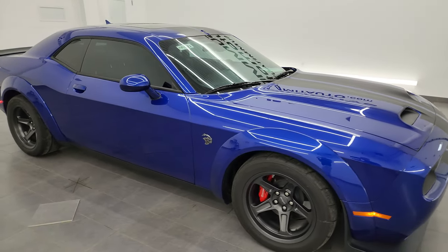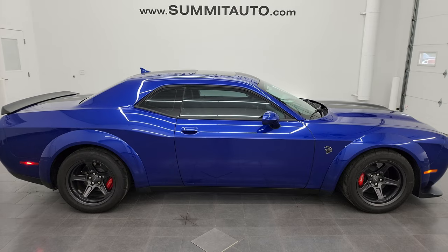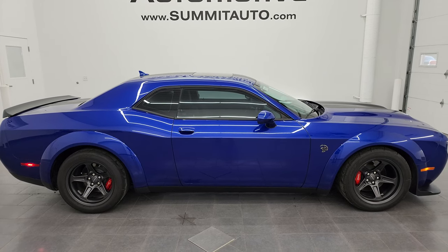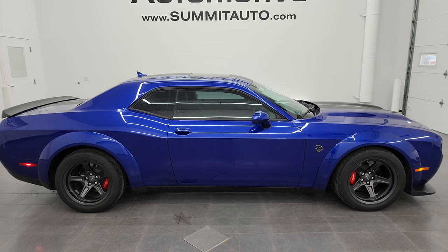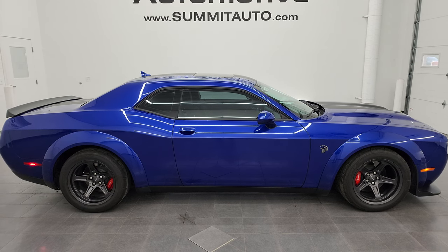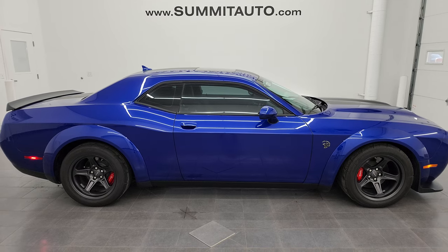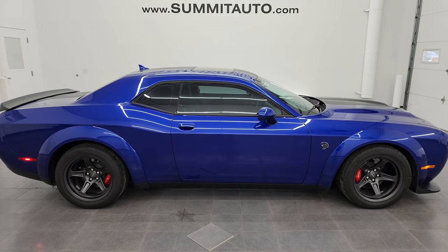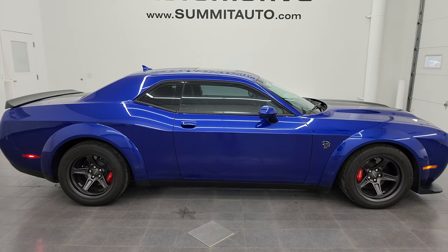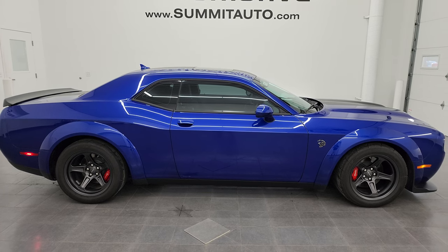Whoever's going to get it is going to absolutely love it - it's the right color, the right options, the right condition, and just a really nice car. To see more pictures of this car or our other 550 new and used cars, trucks, SUVs, minivans, Wranglers, Challengers, Chargers, Hellcats, Mustangs, Camaros, Corvettes - you name it, go to summitauto.com for full pictures and descriptions of every single vehicle. For more HD videos go to youtube.com/summitauto - click the bell notifications. We have 8,000 videos and counting. Thanks again for checking out the video - remember to like, subscribe, and share on the YouTube channel. We're super excited to help you with this ultra clean 2022 Dodge Challenger Super Stock in Indigo Blue Metallic.